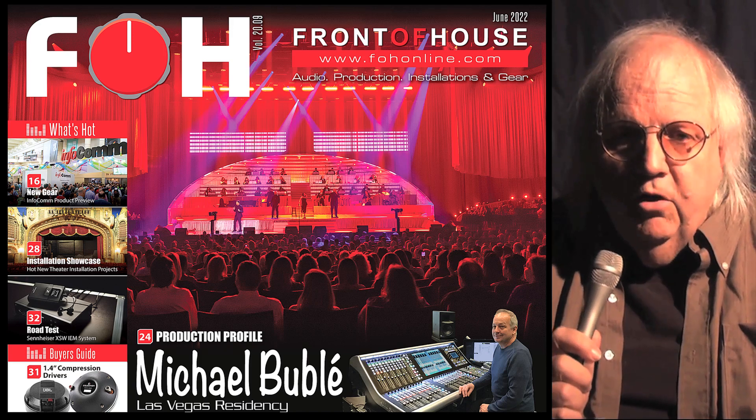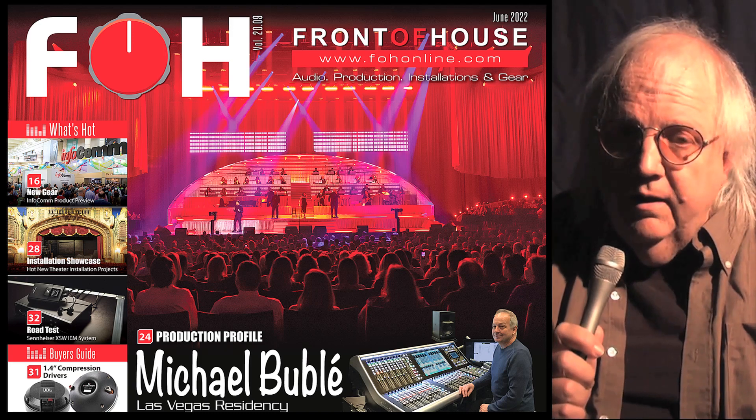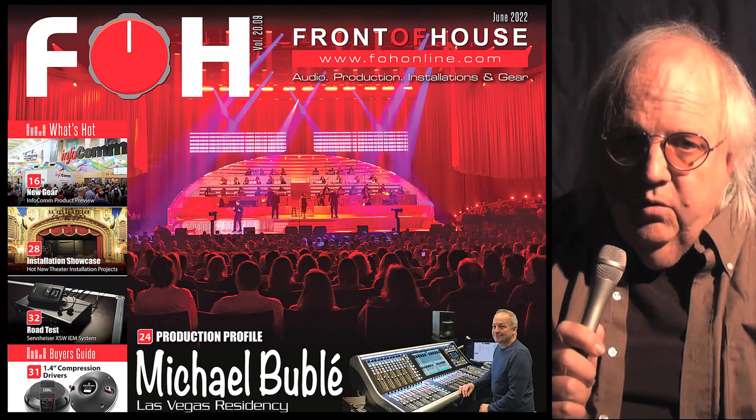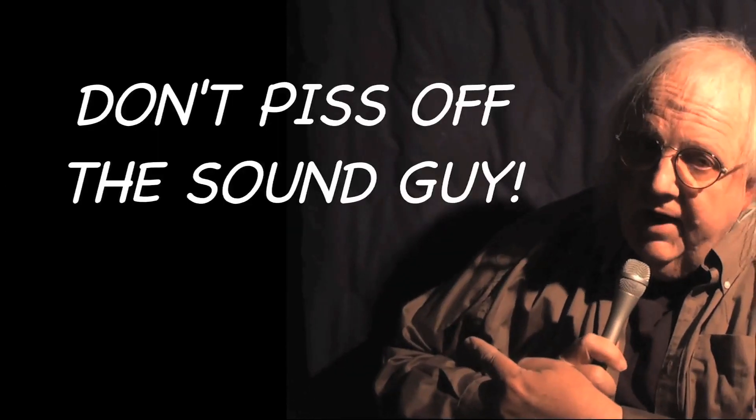There's a lot more in this month's issue of Front of House, whether you read it online, in print, or with our way cool free iPad edition. But wherever you go, whatever you do, don't piss off the sound guy.